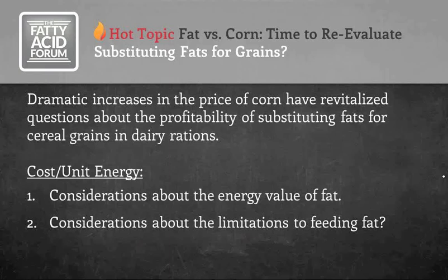A number of you have been asking questions about evaluating the cost per unit of energy of fat versus corn. It's not my intention to provide you cost figures or analysis — you can use your own numbers better than I can. Rather, I want to give you a few energy considerations to take into account as you make this assessment, about the energy value of fat sources and some of their limitations, so hopefully you'll come out on the positive side profit-wise.